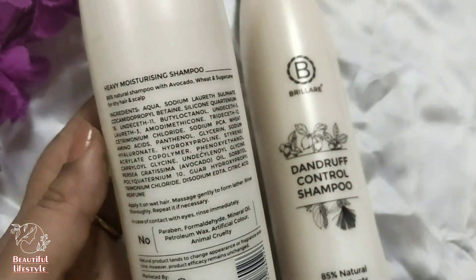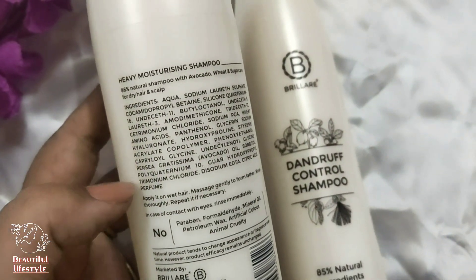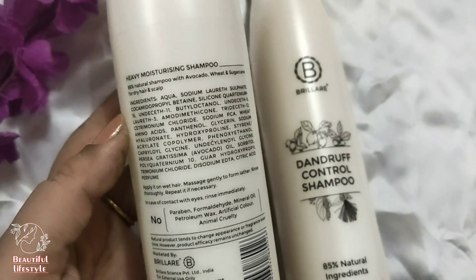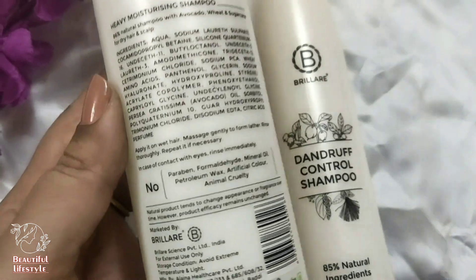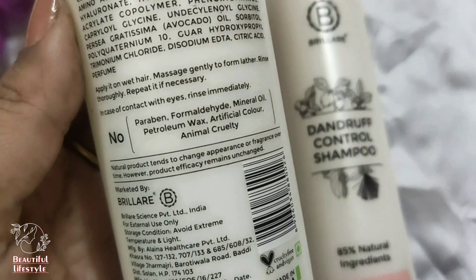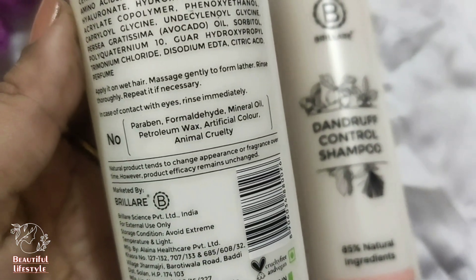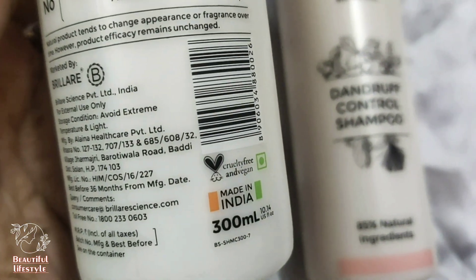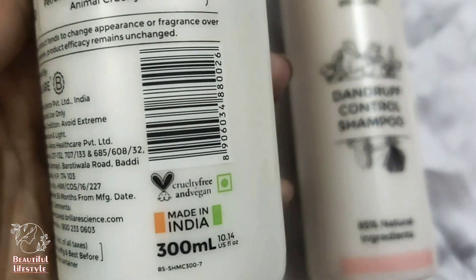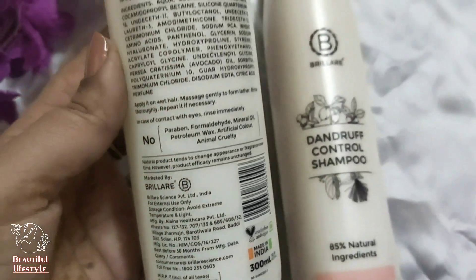The main ingredients in this shampoo are avocado, wheat, and sugar cane. It is for dry hair and scalp. Friends, they've also mentioned that this shampoo is free from parabens, formaldehyde, mineral oil, petroleum wax, and artificial color - completely free. And this is a cruelty-free product. It's a Made in India brand and it is cruelty-free and vegan also. That is why I like it.